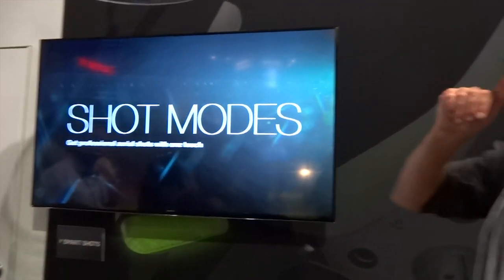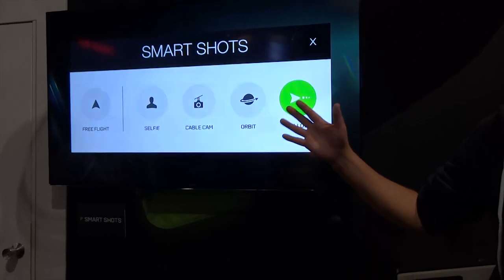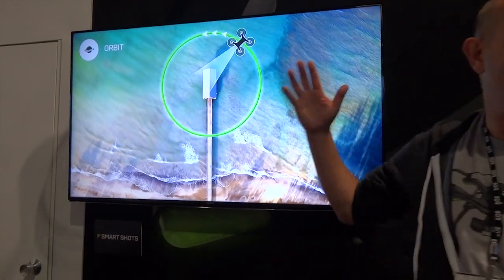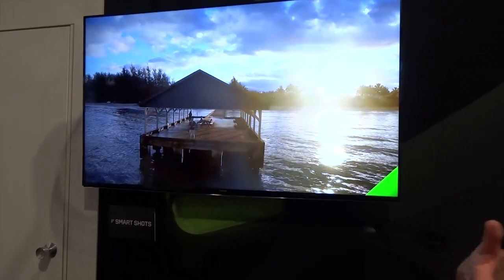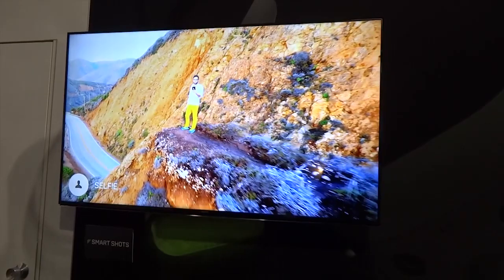Selfie, cable cam, and orbit are all really hard shots to do. In orbit mode, you just say orbit around this point, and when you move the right stick, it just goes in a circle around it. That's a hard shot to fly because it keeps the camera nose pointed in and the gimbal focused on the subject. You can set the obvious parameters.